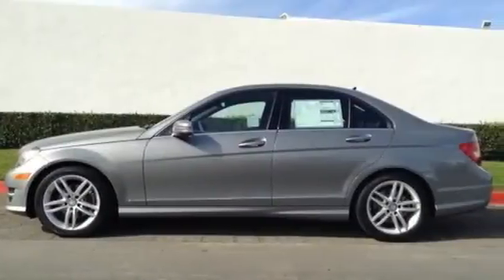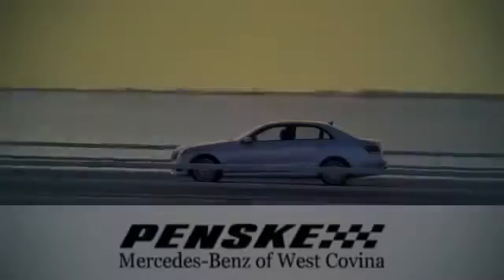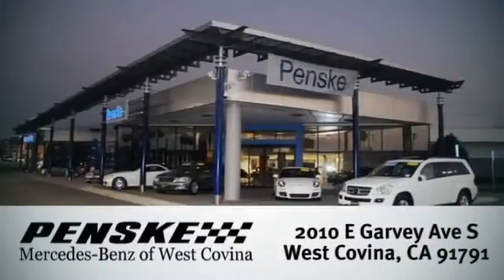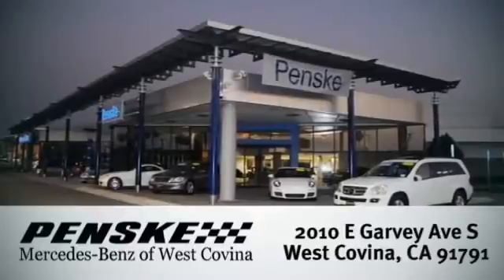Come in and visit today. We're conveniently located at 2010 East Garvey Avenue South in West Covina, California.